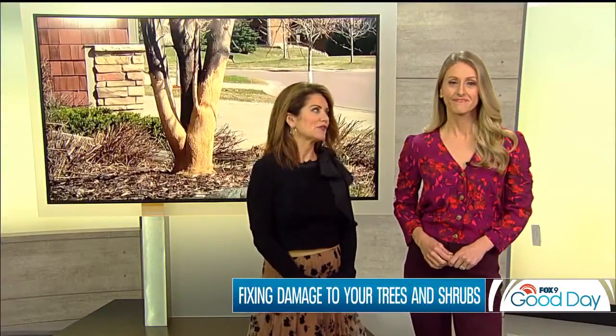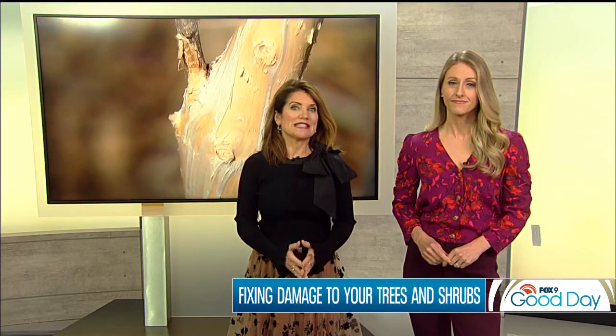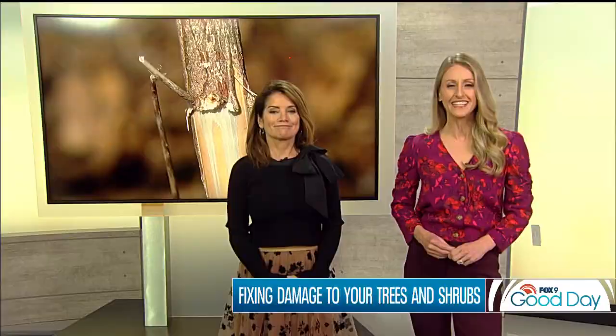Our mountains of snow this winter have left behind some unexpected consequences. Rabbits, voles, and deer had to scavenge for food, and they turned to trees, shrubs, and our grass, leaving behind plenty of damage. We found some surprises under the snow. Garden Guy Dale Kay is live with a look at what you can do to repair some of the damage in your yard.